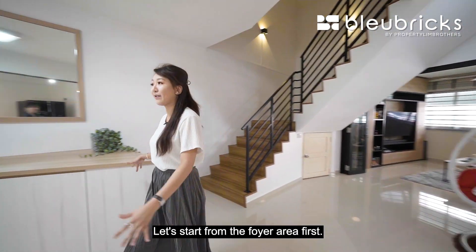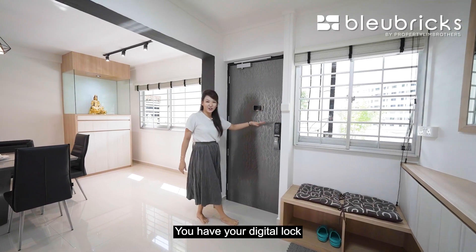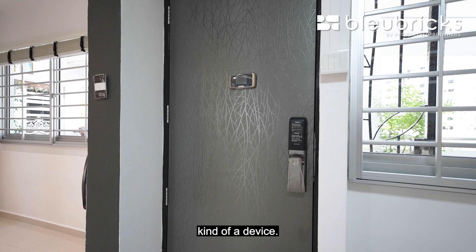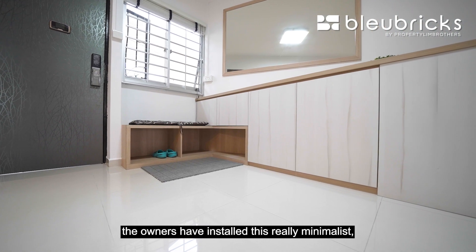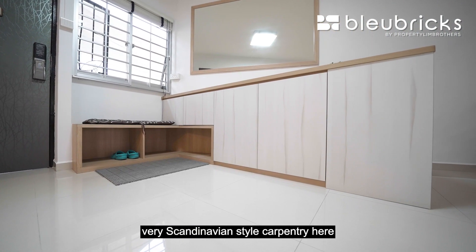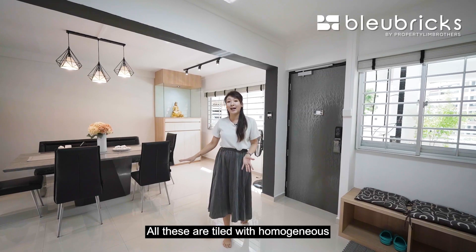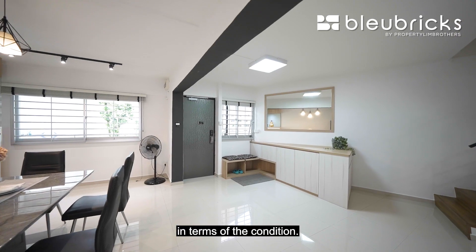Let's start from the foyer area first. You have your digital lock plus a very high-tech screen device so you can see visitors. For the foyer area, the owners have installed a really minimalist, very Scandinavian style of carpentry for you to store a lot of shoes. All these are cut with homogeneous tiling, really pristine and still very clean in terms of condition.